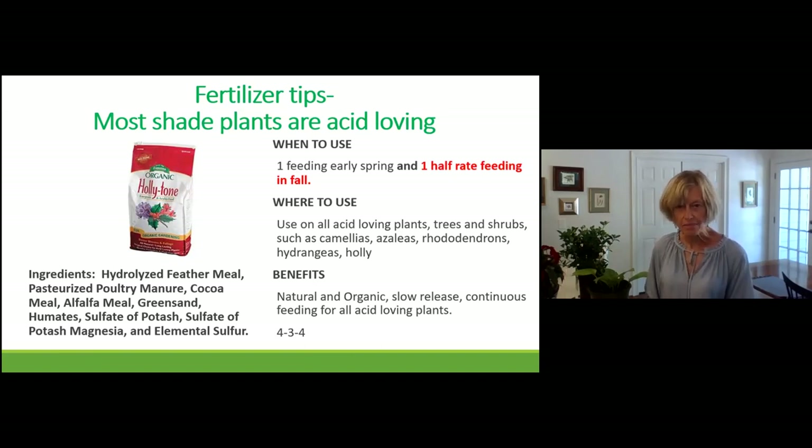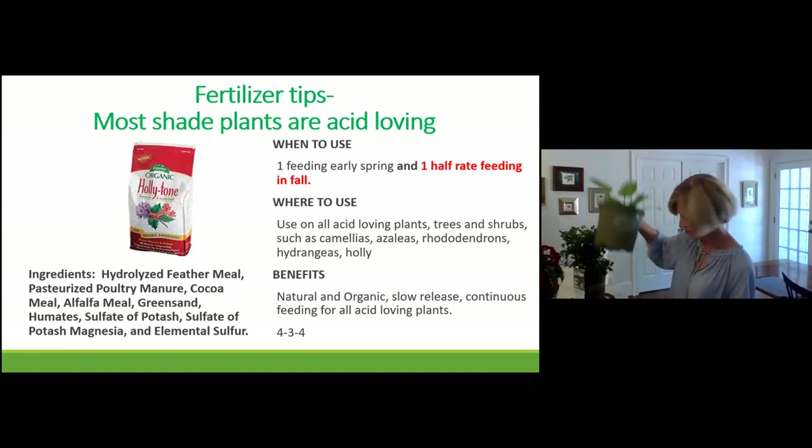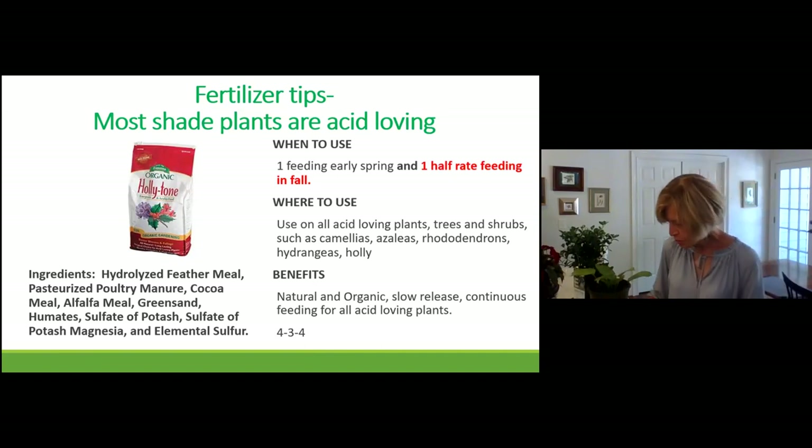The benefit of a slow-releasing fertilizer is that it doesn't feed all at once — it gradually provides nutrients. Most shade plants like an acidic-based fertilizer. This particular one is for acid-loving plants such as rhododendron, camellia, hydrangeas, hostas, and so forth.